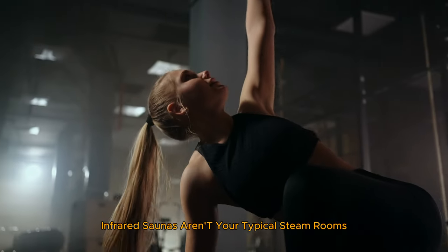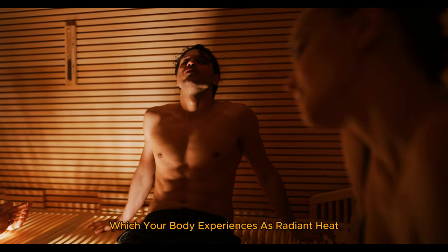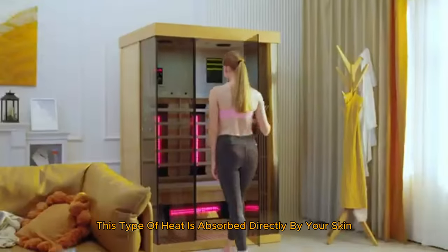Infrared saunas aren't your typical steam rooms. They use infrared heaters to emit infrared light, which your body experiences as radiant heat. This type of heat is absorbed directly by your skin, providing a range of health benefits. But what exactly are these benefits? Let's break it down.